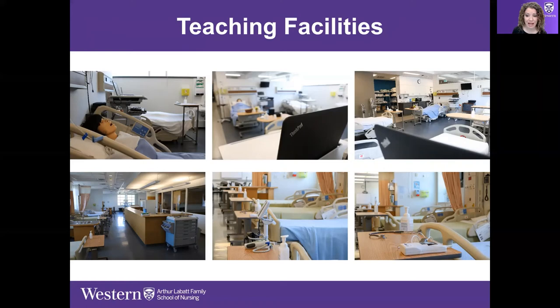We can program mannequins with different findings — including abnormal findings — which we can't always count on in a live standardized patient. It's important to learn about abnormal findings alongside normal ones. There's also a lot of peer-to-peer learning: students working in partners. We also have WOWs — Workstations on Wheels — the kind nurses bring around in hospitals containing the electronic health record and medication administration record.